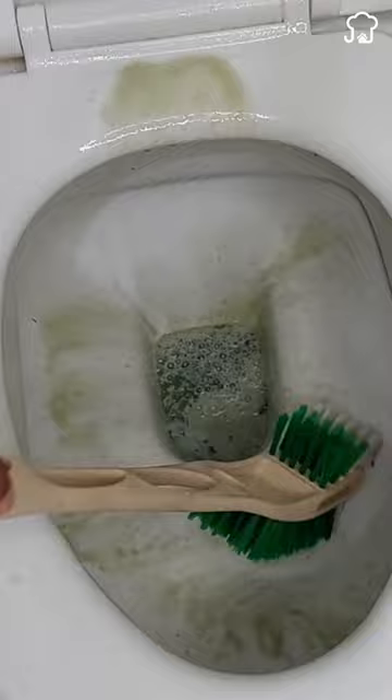This alternative is effective and does not cause damage or negative health effects like traditional chemical products. You can also use the same mixture to clean the sink.